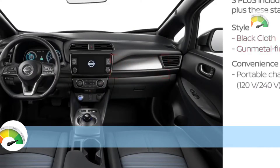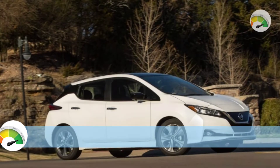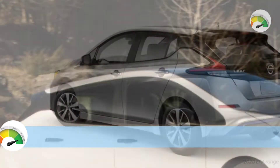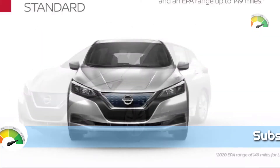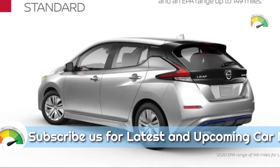Welcome to my YouTube channel Auto MTC. Today I'm sharing about the new upcoming car, the 2023 Nissan Leaf. A 147 horsepower electric motor drives the front wheels of the ordinary Leaf models, which is fueled by a 40.0 kilowatt-hour battery pack. A 214 HP electric motor and a bigger 62.0 kilowatt-hour battery are standard on the Leaf Plus versions.